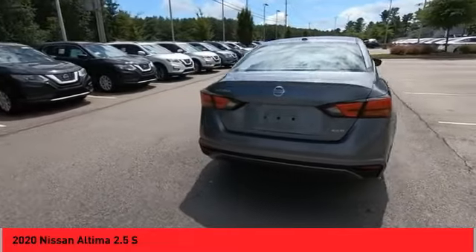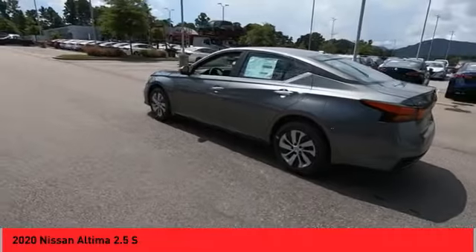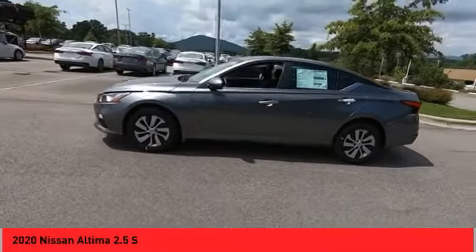Combine that with a powerful engine, six standard airbags, and over 5,000 quality and performance tests, and you'll see the Nissan Ultima is made to drive and built to last.